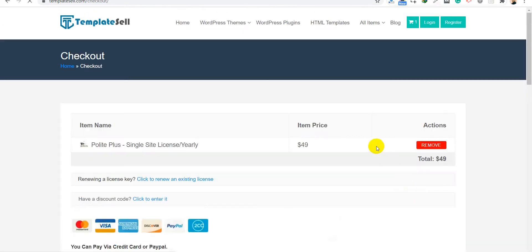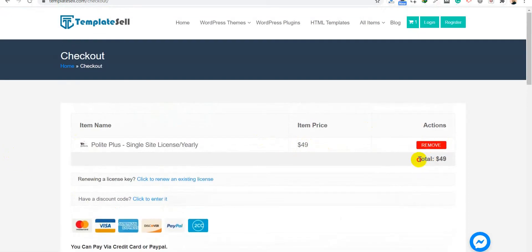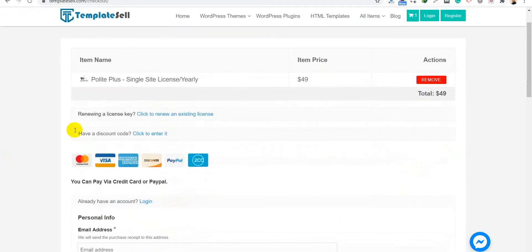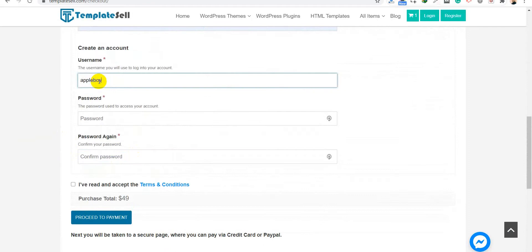When you click Purchase, it takes you to the checkout page where you will see the price and total. You can purchase more than one product at once. If you are renewing a license, enter your existing license key here and you will automatically get a 50% discount. If you have a discount code — which we offer on occasions like a new theme launch, festivals, or holidays — you can find those codes on our blog and site, then paste the code here.